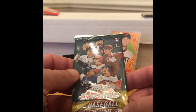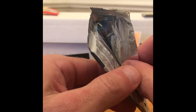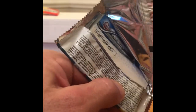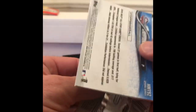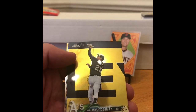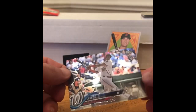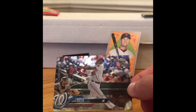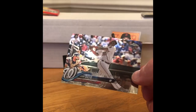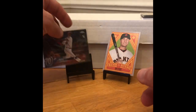Next up: 2018 Topps Chrome Update. You know who we're looking for — Acuna, Soto, Torres, Ohtani, Meadows, and image variations to include Mike Soroka, Gary Jr., Shane Bieber, Trevor Story, and Steven Piscotty. Whoa, nice — there's a rookie debut of Juan Soto. Very nice. It's not the one you want, but I'll take it. And then Kenley Jansen.